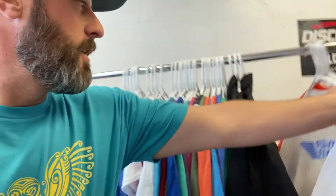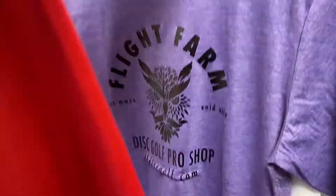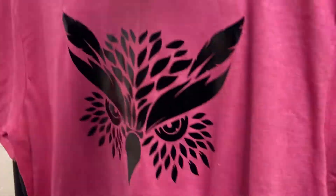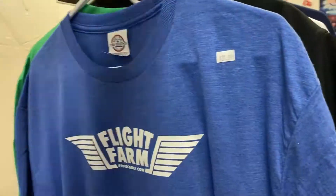We've got some nice t-shirt restock here — lots of colors, lots of foils, and some nice jackets too. Oh, I like that one. We have everything from small, medium, large, extra large, 2X, and we have some 3X stuff as well.